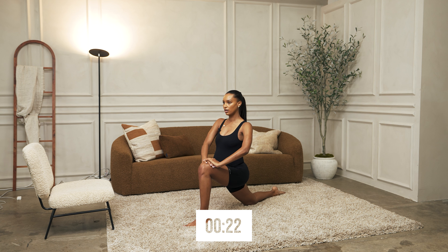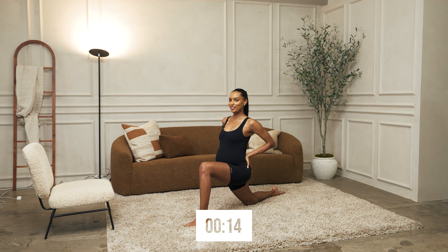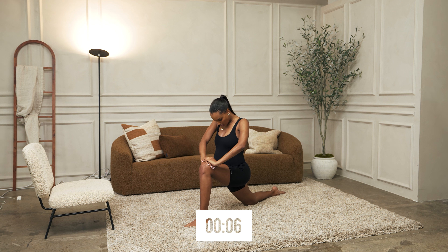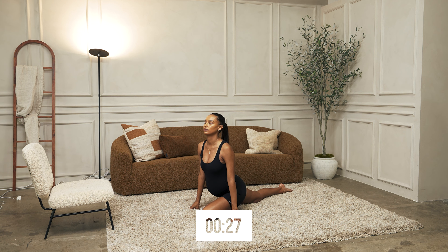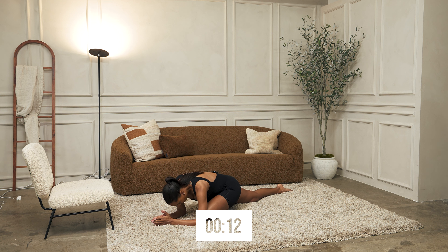Stretch it forward. We're going to push your hips as far as you can without hurting yourself. All right, let's go into pigeon pose. Start with your chest up, get a nice stretch there. Now come down into your elbows, drop your neck, rock side to side. And three, two, one.